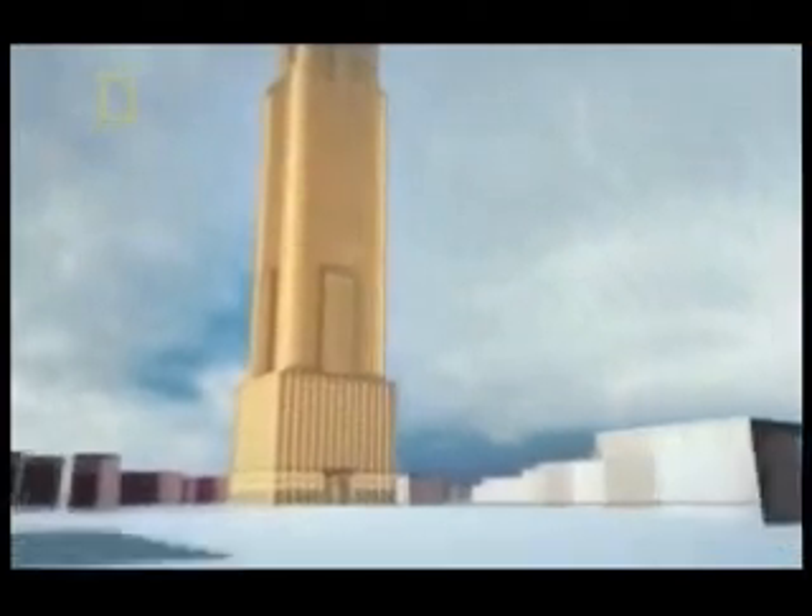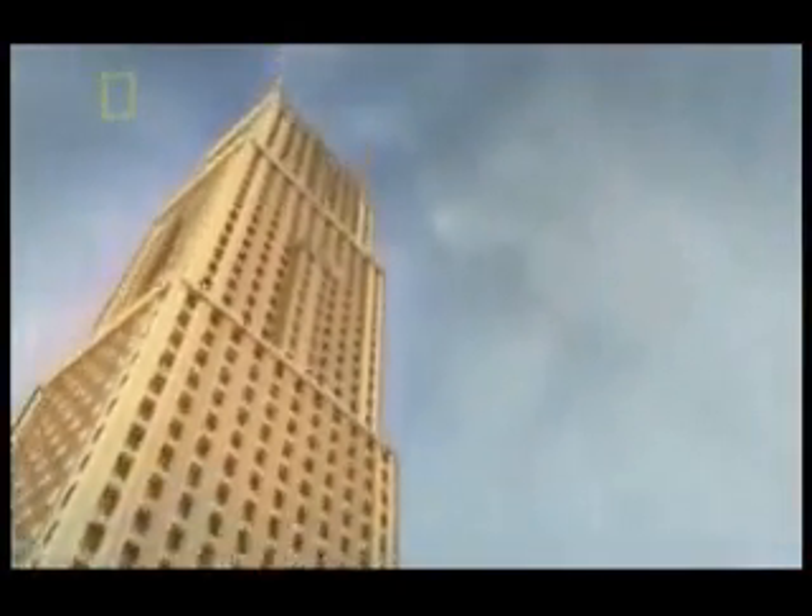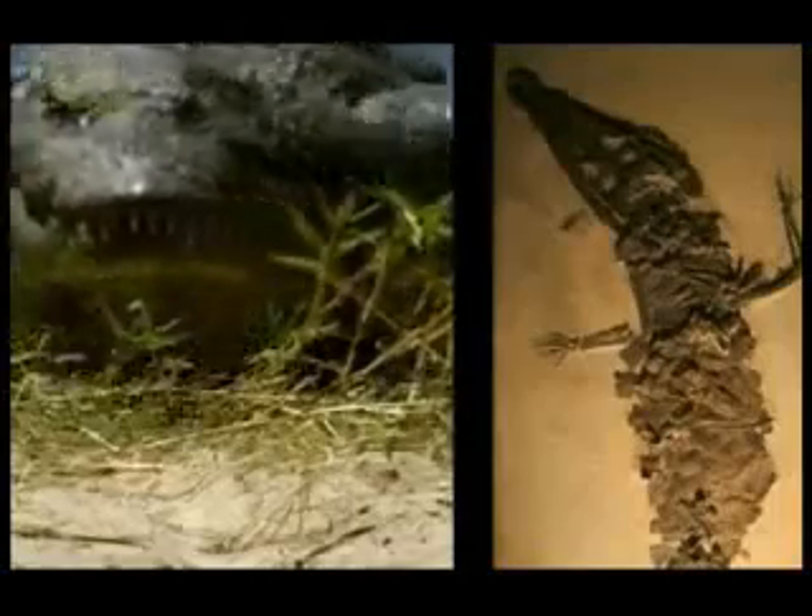To illustrate where we could have evolved from, imagine this skyscraper represents the history of life on Earth. The first floor is when the Earth formed, about four and a half billion years ago. Each floor we go up represents 50 million years, and the roof is the present day. If we traveled to floor 87, 250 million years ago, our forerunners would have been reptiles — creatures like today's lizards, turtles, and crocodiles.